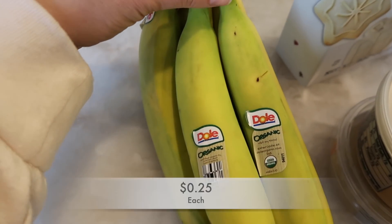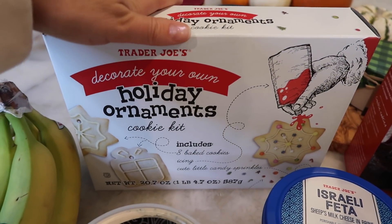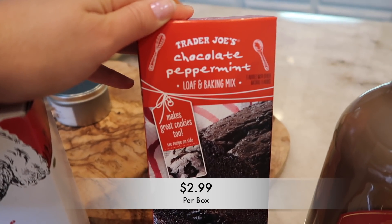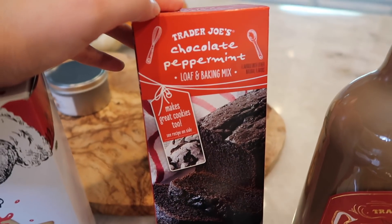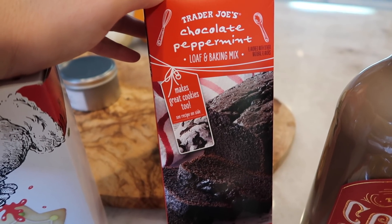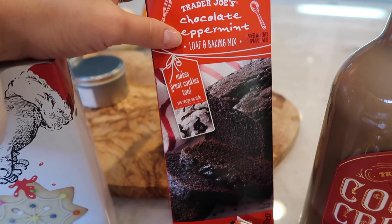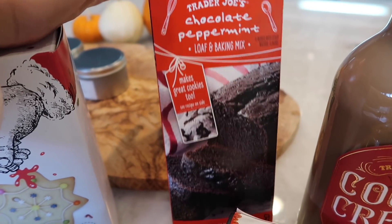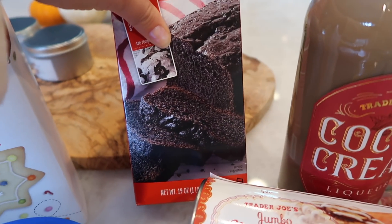Just got some bananas — real basic. Here's the holiday ornament cookie kit again that I showed in the intro. Then we have the chocolate peppermint loaf and baking mix. I had planned on showing this in the last haul but someone took all of them from the shelf, so I got it this time. This is the box that would mix really well with the minty marshmallows — or you can just cook it as-is. Look at that picture — it looks so good.